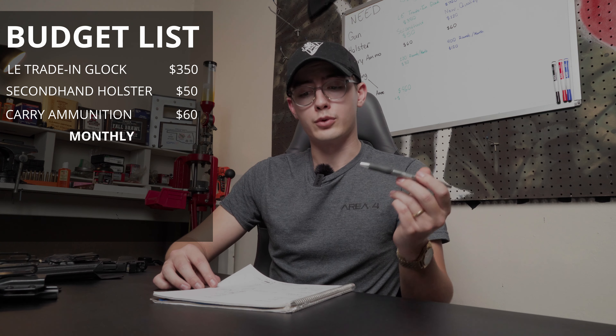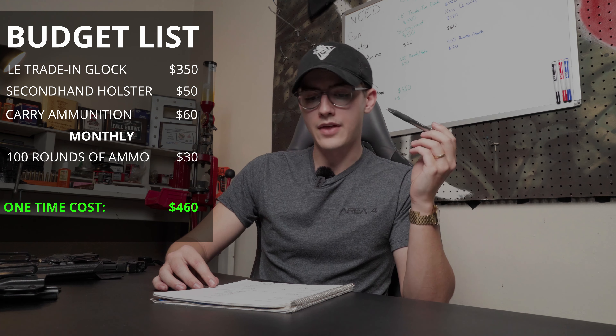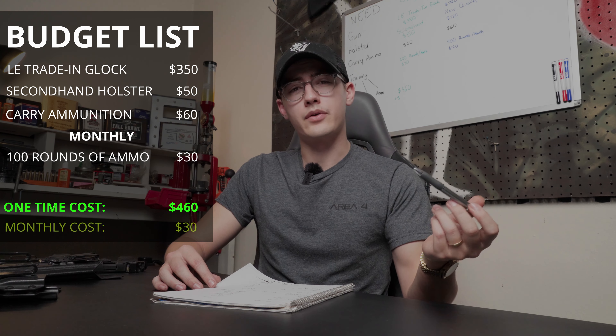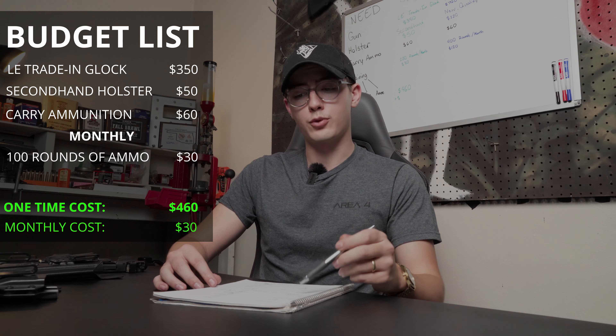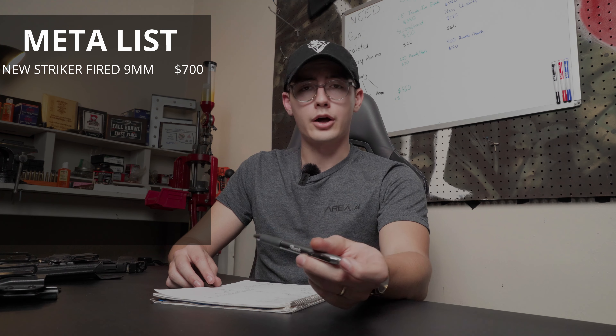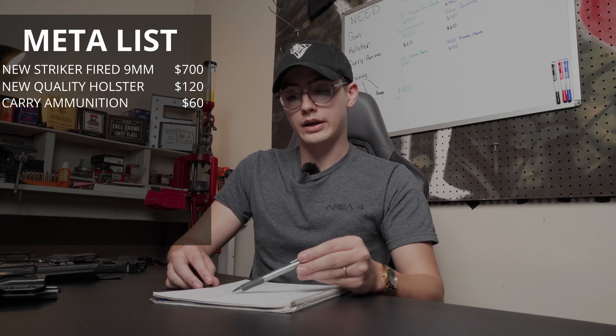Now let's add all these numbers up. I'm going to estimate on the high side so what you actually spend ends up a little less. For the budget list: the law enforcement trade-in Glock is $350, the secondhand holster is $50, carry ammo is $60, and training ammo is $30 a month. Your one-time cost to get all the gear is $460 — which is really lower than I expected — and your monthly cost for 100 rounds of 9mm at 30 cents a round is about $30 per month.